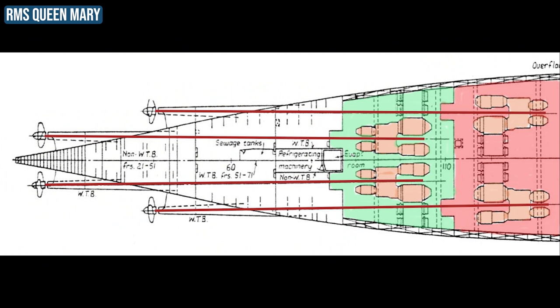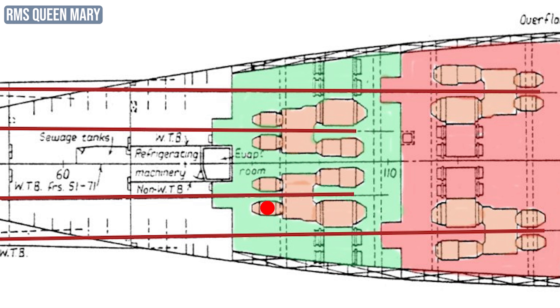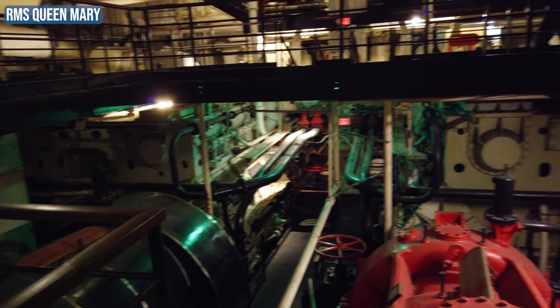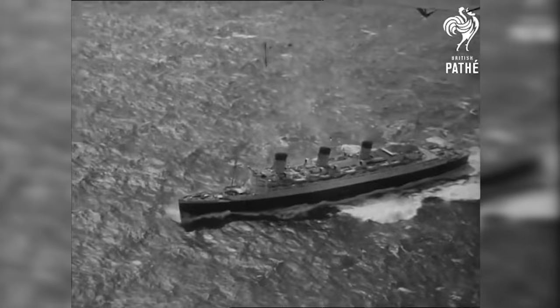In contrast, the Queen Mary used four sets of engines to drive her four propellers. Each of the engines consisted of four Parsons turbines. Steam from the Queen Mary's 24 Yarrow boilers entered a high-pressure turbine, which exhausted into an intermediate pressure turbine, which exhausted into a second intermediate pressure turbine, which then exhausted into a low-pressure turbine. The high speed of the turbines was set through a single-reduction gearbox, converting it to 53,000 horsepower. The four sets of engines could produce a combined maximum of 212,000 shaft horsepower, which drove the Queen Mary at her highest achievable speed of 32.84 knots.